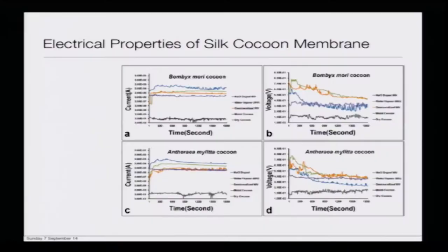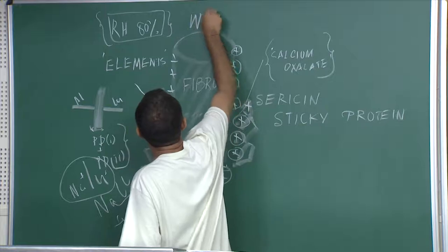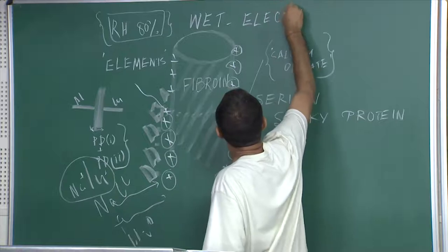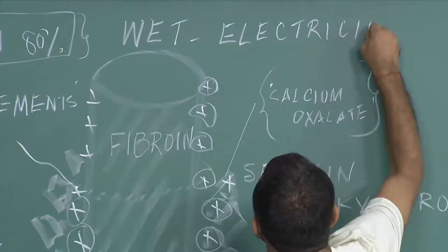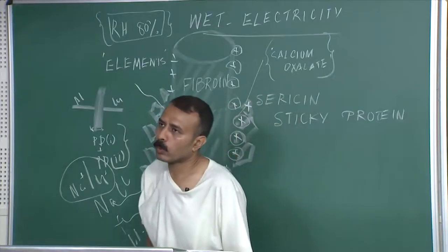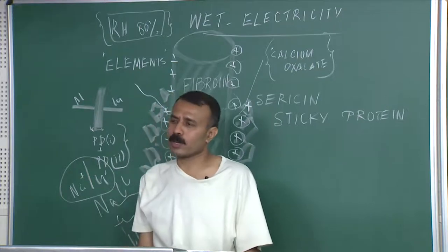If you see the voltage trend you again see the same thing: at dry conditions the voltage is fairly low, but as you moisten it the voltage goes up. It means one thing is very clear from this kind of situation. The question remains: who are the charge carriers in this kind of situation?